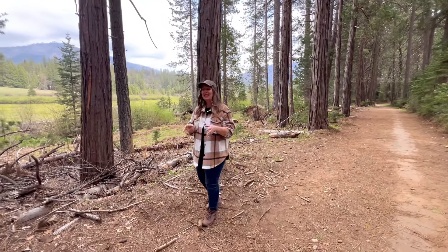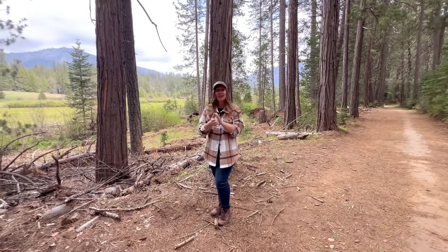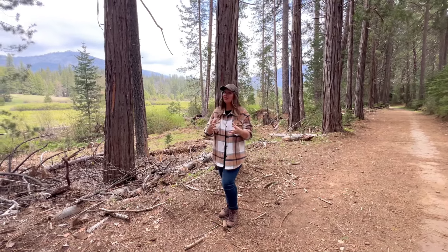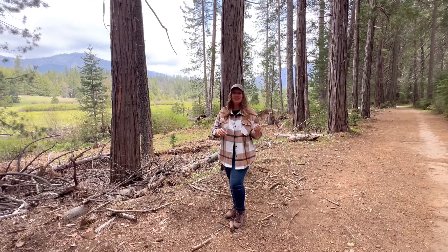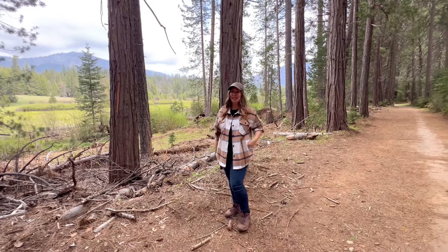Nature lovers will really enjoy this trail. It's excellent for bird watching, there's lots of local wildlife, and you get great forest views filled with cedar and ponderosa pine, just to name a few.